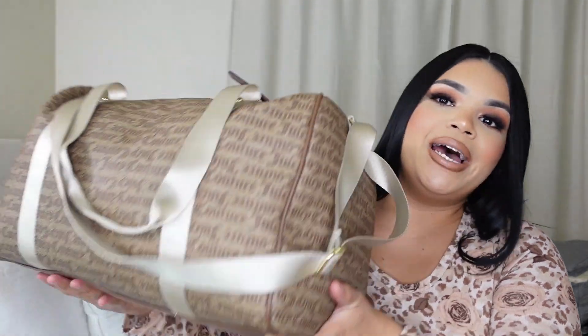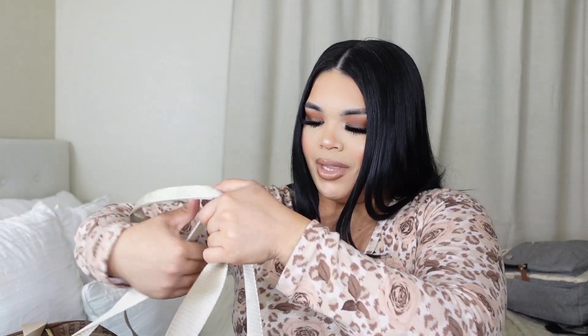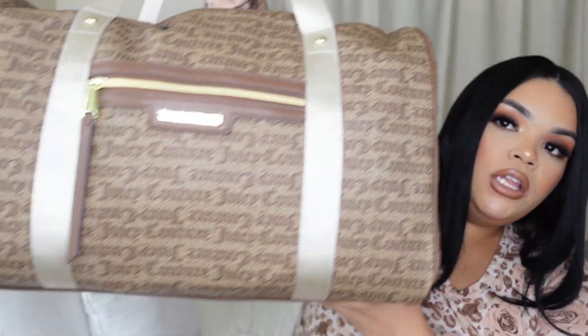Now time to show you guys what I'm taking for myself for labor and delivery. I'm actually taking a whole lot of stuff - I honestly don't know if I over-packed but people say it's better to be over-prepared. I actually got my labor and delivery bag at Ross - it is by Juicy Couture, I love the nude colors, and I think it was only 34 dollars. Super bougie on a budget and it's so freaking huge.